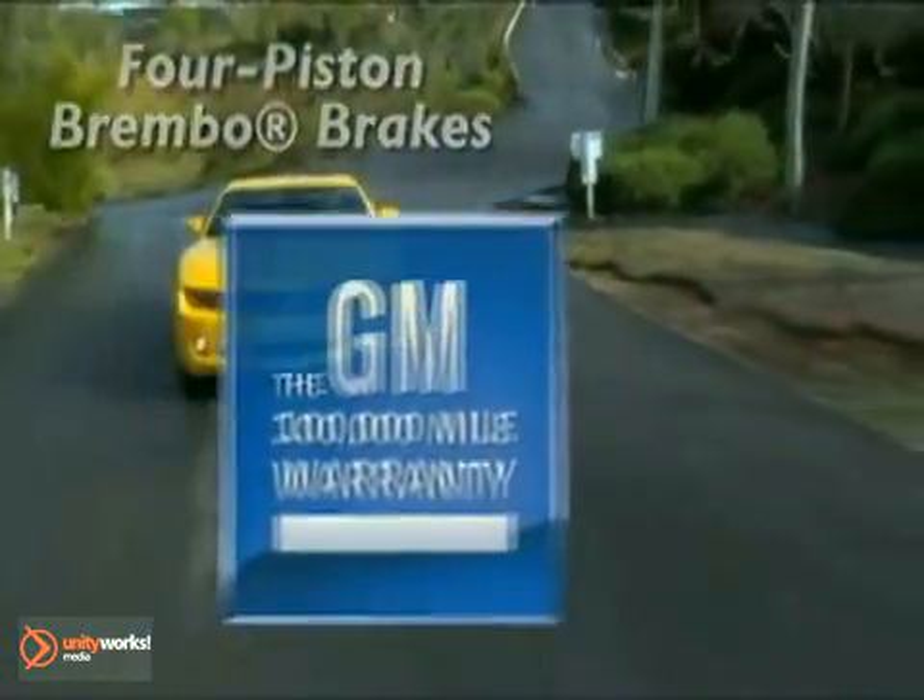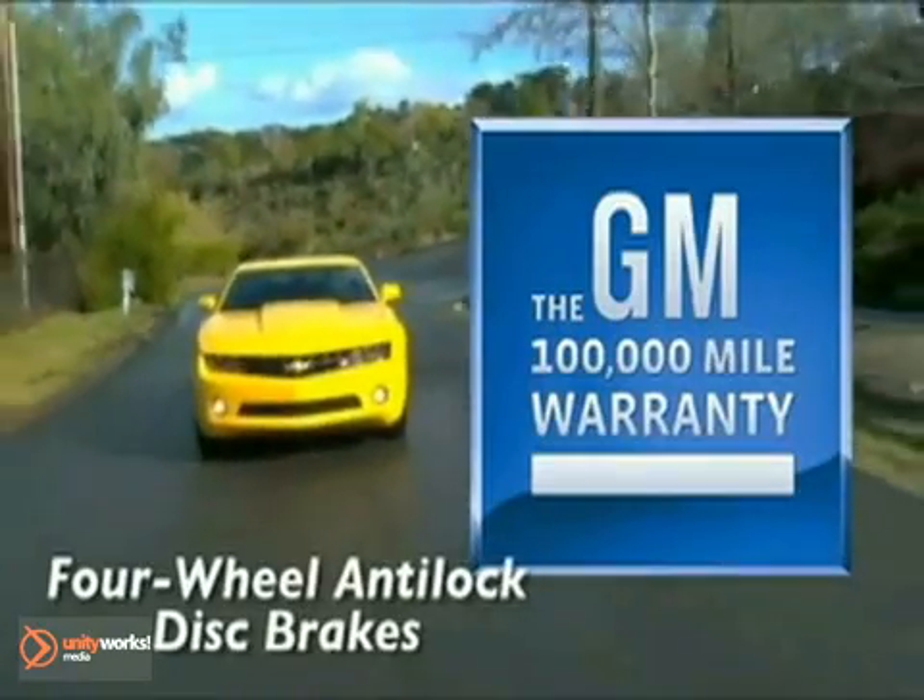And when you don't? Then there's the 6.2 liter V8 engine in the Camaro SS that makes apologies to no one.